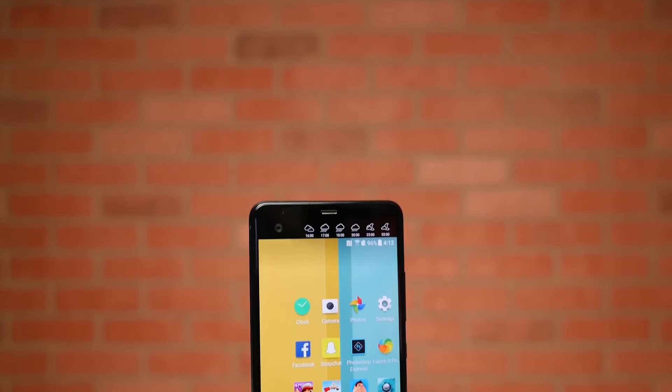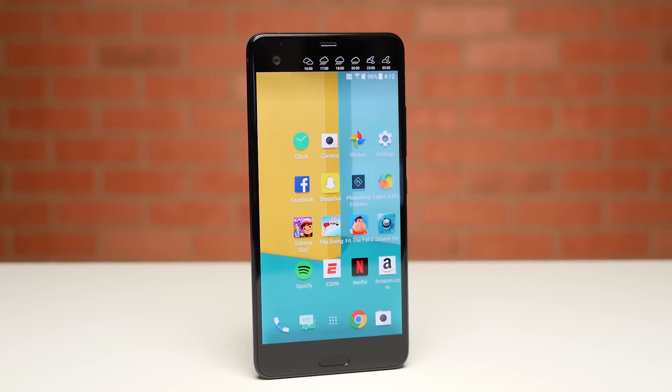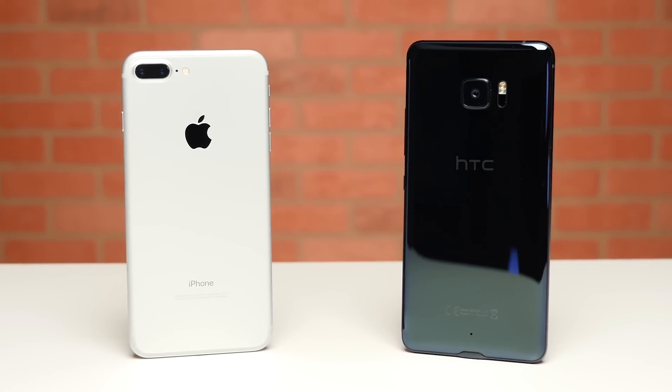What's up guys, David here, and the 2017 smartphone season is officially underway. I'm excited to bring you guys more videos — thumbs up if you are excited too. Today we have a speed test between the first flagship smartphone of the year from HTC, the U Ultra, going head to head with the current phone booth style speed test champ, the iPhone 7 Plus.